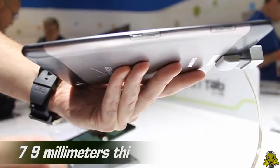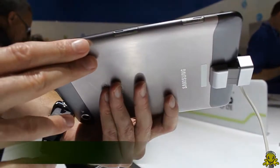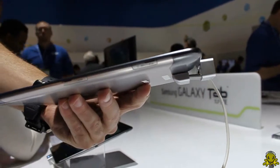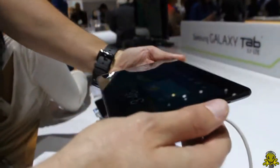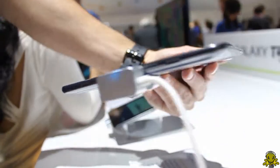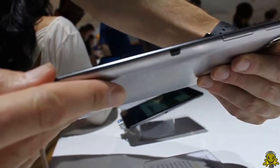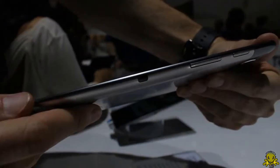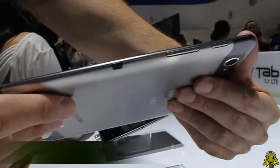We can also take a look on the side of the device to see some notable hardware enhancements. You can see a slot for your microSD memory storage and a slot for your LTE SIM card. At the bottom, we have some speakers and a proprietary charging and docking port. On the other side, you've got a power button and a volume rocker. And on the top of the device, you've got your audio port.